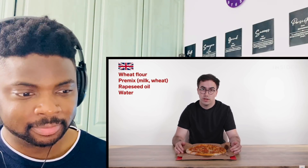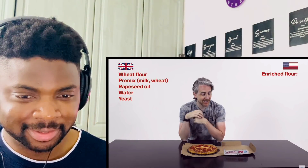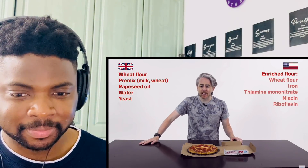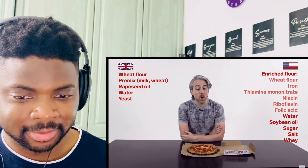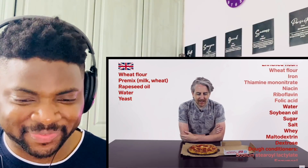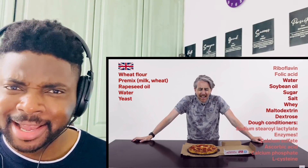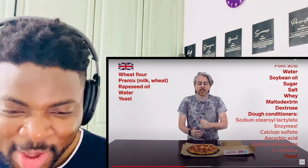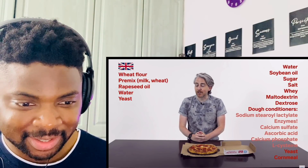Let's look at the ingredients, starting with the dough. In the UK, the dough is made of wheat flour, a wheat and milk premix, rapeseed oil, water, and yeast. In the US, the dough contains enriched flour — wheat flour, iron, thiamine mononitrate, niacin, riboflavin, and folic acid — water, soybean oil, and less than 2% of the following: sugar, salt, whey, maltodextrin, dextrose, dough conditioners including sodium stearoyl lactylate, enzymes, calcium sulfate, ascorbic acid, calcium phosphate, and L-cysteine — plus yeast and cornmeal. Wow, much different — a lot more chemicals.